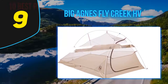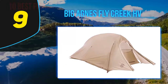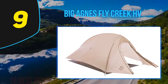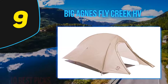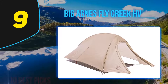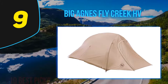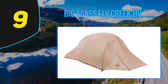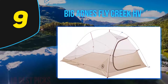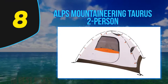The Fly Creek HV UL2 is the least durable tent tested. Its high-quality materials will stand the test of time if cared for, but they are thin — with all ultralight products, being gentle with your gear is the price you pay for low weight. This tent weighs just two pounds, five-and-a-half ounces, making it a pleasure to carry. Its super-thin materials make it very packable — it fits into a tiny stuff sack or can be shoved into extra backpack space, making it the lightest and most packable contender in the review.